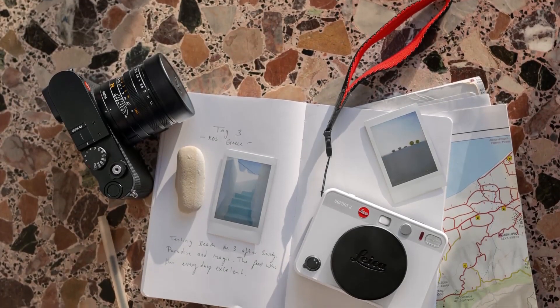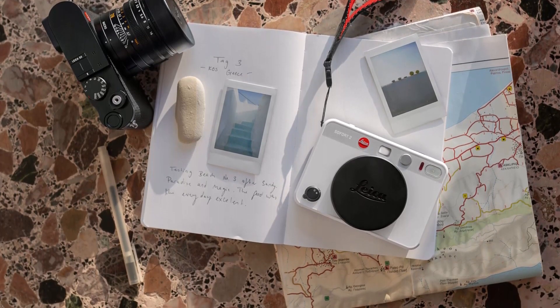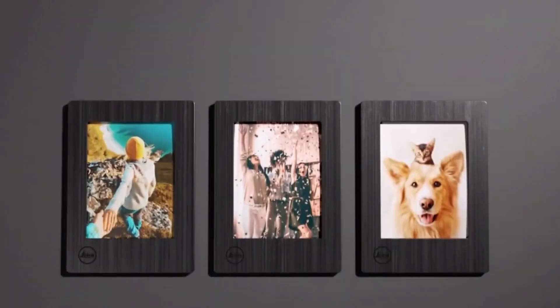Perfect for family gatherings, travel adventures, or just capturing everyday fun. Whether you're a pro or just getting started, the Leica SoFort 2 is your new best friend for capturing life's little moments.